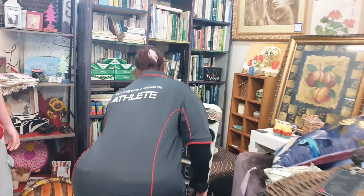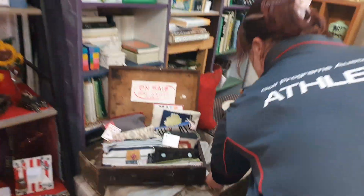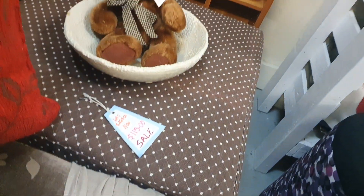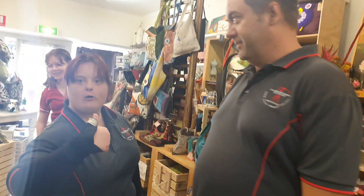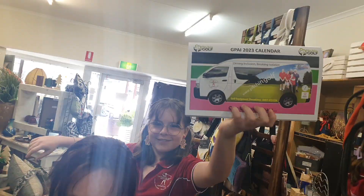Come this way over here, Michelle. That is GPAI. You guys want to come in here and take a look? Thank you everyone. Welcome to GPAI. Merry Christmas and Happy New Year, and to 2022! Make sure to grab your calendars. Thank you, and thank you for a good year. Welcome back for next year. Happy New Year.